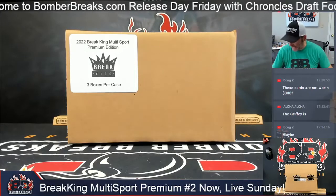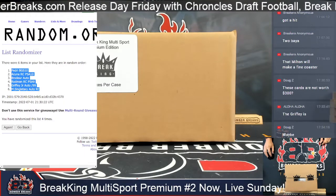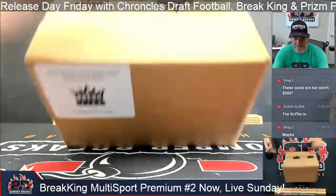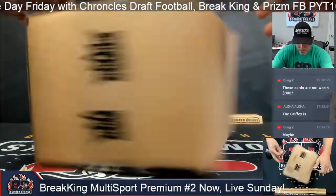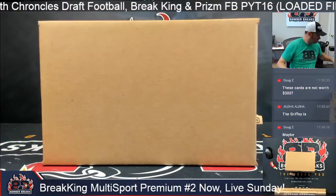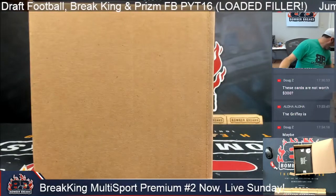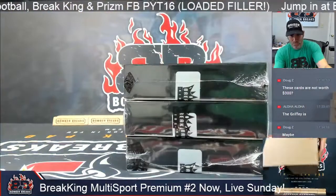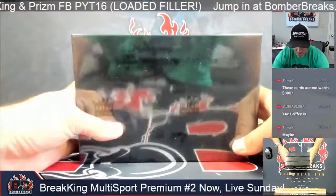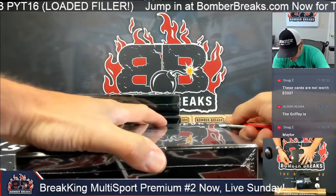Alright ladies and gentlemen, friends, collectors — the Brake King is in case number two, the multi-sports premium edition. Here we go, second one up, ready to roll. Our group is Sam, William, Joe, and Michael. Good luck everybody, and may the boom be with y'all. Let's open up the boxes and see what's inside. There's some cardboard multi-sports. Consider that the cost of grading these days is still up there.